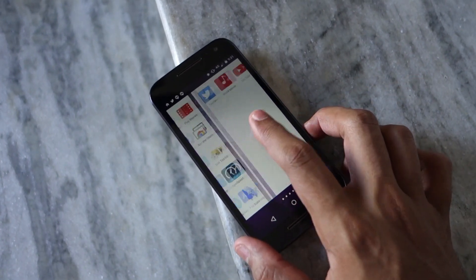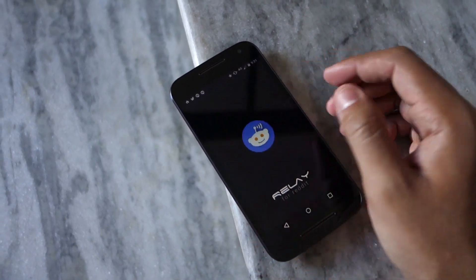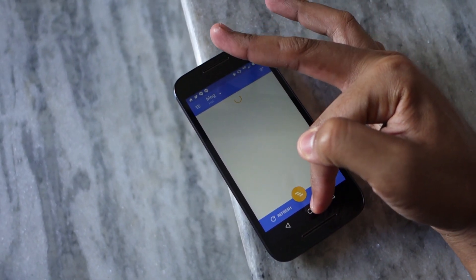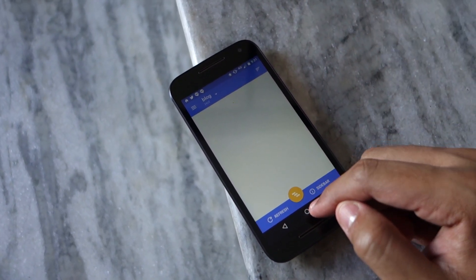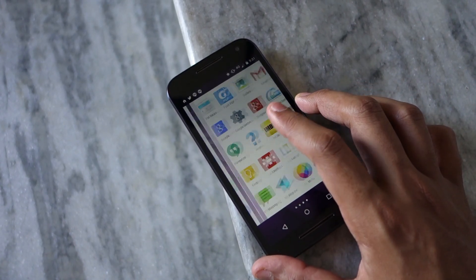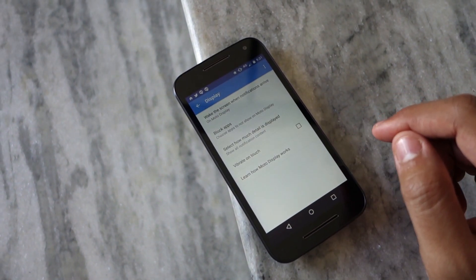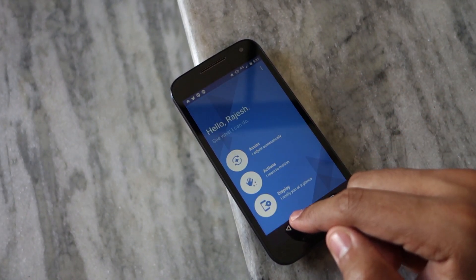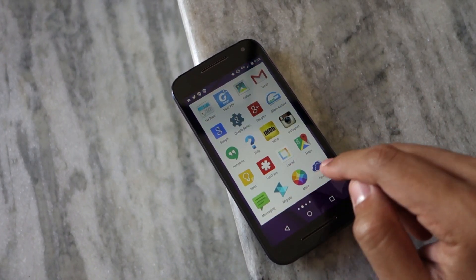As for its performance, I rarely faced lags or slowdowns while using the Moto G for day-to-day activities. None of the apps I use regularly — like Snapchat, Twitter, Facebook, Phoenix, Google Drive, or Chrome — displayed any performance issues. The smooth performance can likely be attributed to the near-stock Android build. It is only when you start taxing the Moto G by playing games like Riptide GP2 or Asphalt 8 that the device starts struggling. While playing Riptide GP2, I occasionally encountered slowdowns, lag, and frame rate drops. However, casual games like Threes and Doge ran just fine.